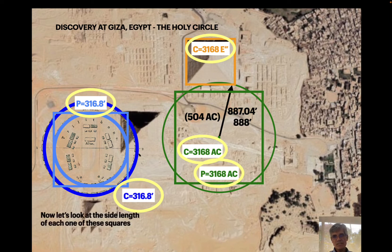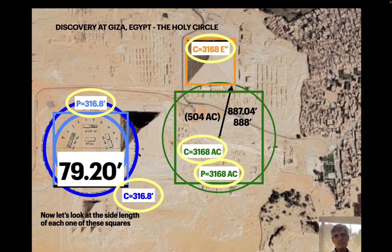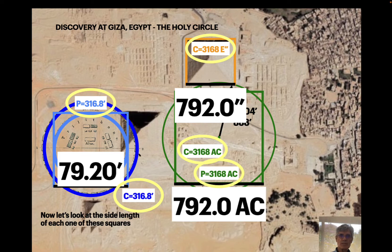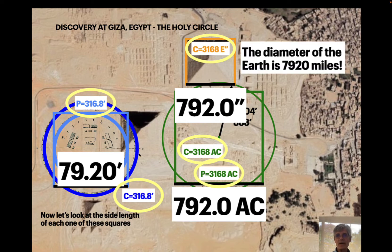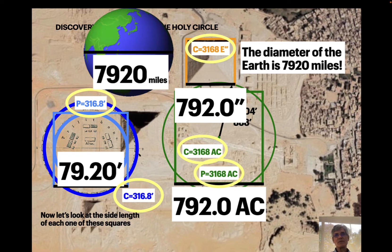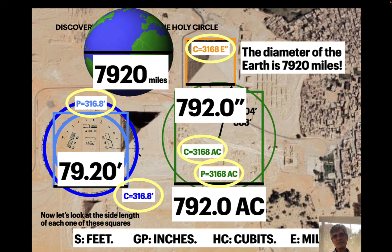Let's look at the side length of each of those squares. For Stonehenge it's 7920. For the Great Pyramid it's 7920. And for the holy circle it's 7920. The reason we're going for that number is because it's the diameter of the Earth in miles. We used feet for Stonehenge, inches for the Great Pyramid, cubits for the holy circle, and miles for the Earth. It wasn't the different measures — it was the number 7920 that came through as the revelation.